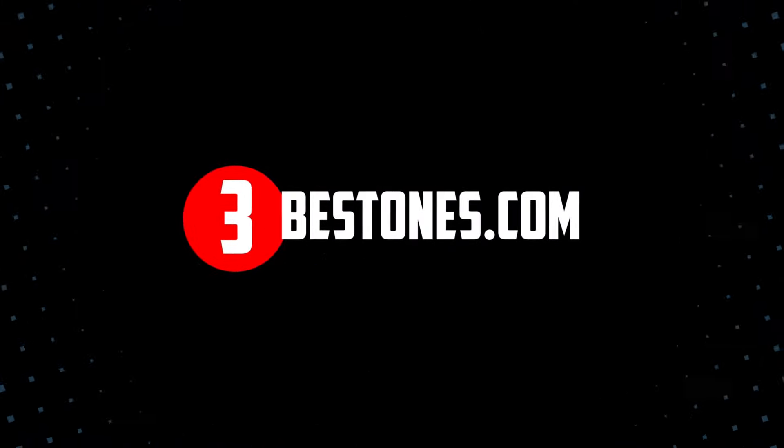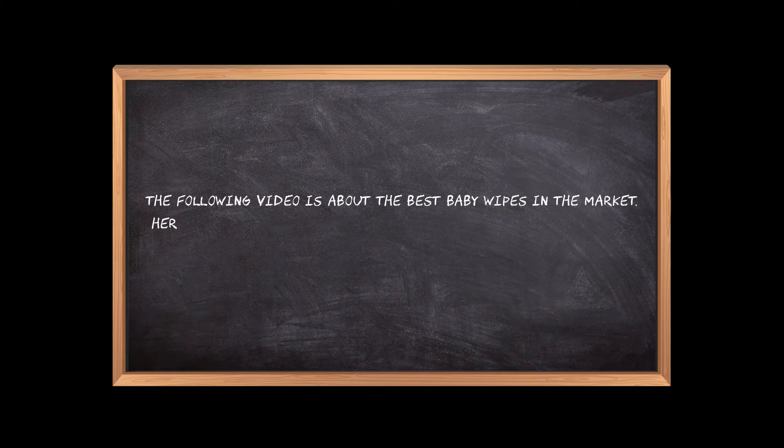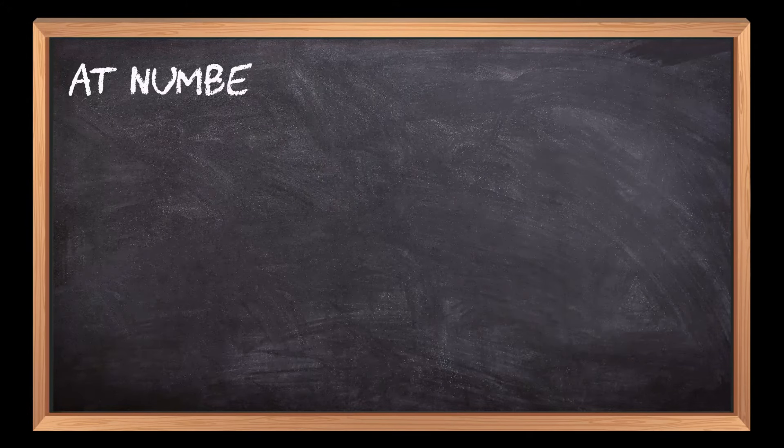Welcome to the3bestones.com. The following video is about the best baby wipes in the market. Here are the top 3 baby wipes that we have picked to make sure you don't waste your time wandering over the internet. At number 3.